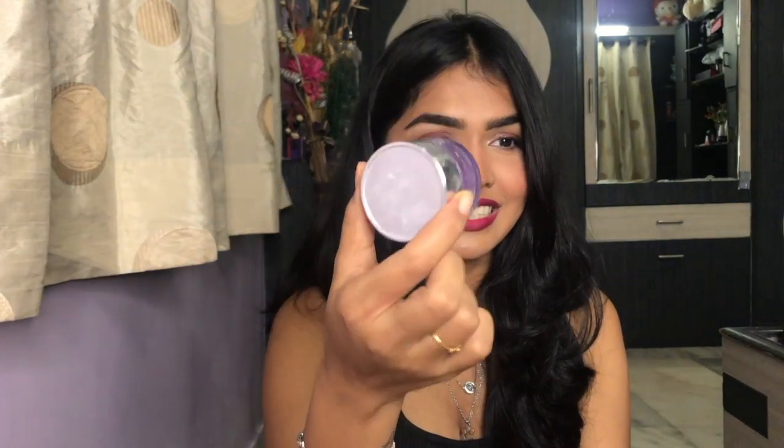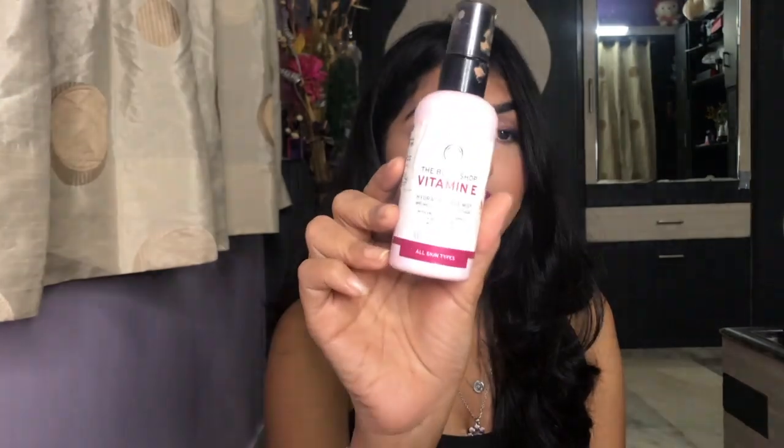I also finished the travel size Clinique Take the Day Off Cleansing Balm — that's the only cleansing balm I use, I really, really like it. Next, I have the Body Shop Vitamin E Hydrating Face Mist. It's a good hydrating mist — it just refreshes your face whenever you want it. It's really soft, the smell is very subtle, it doesn't hit you in the face or anything. Really nice mist and I do enjoy it a lot.